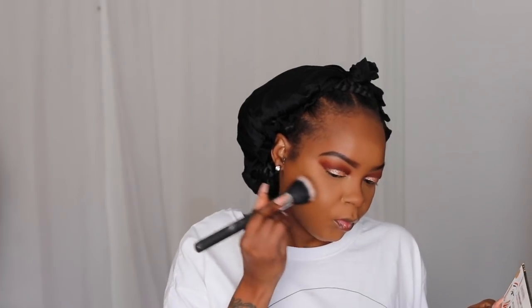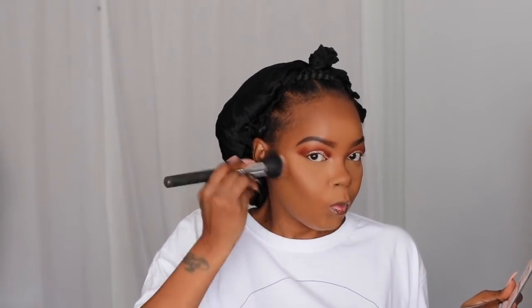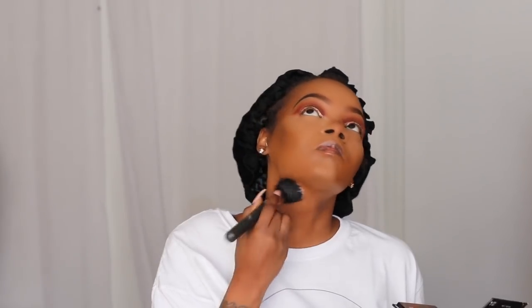To contour my face, something I've been using a lot is the Black Radiance True Complexion Contour Palette — I definitely recommend it. They have three different palettes: light to medium, medium to dark, and dark to deepest. I dabble in all three to get a flawless blend — it bronzes me, sculpts me, the highlight is nice, and I can get a good contour without it looking too orange or muddy.